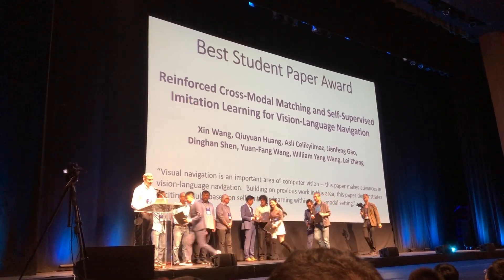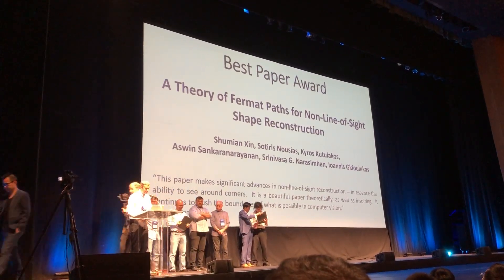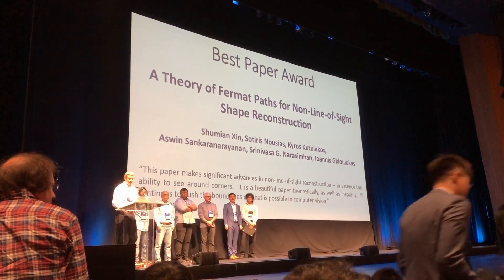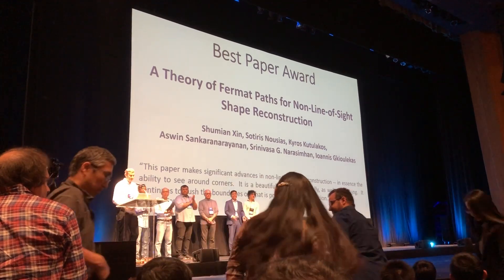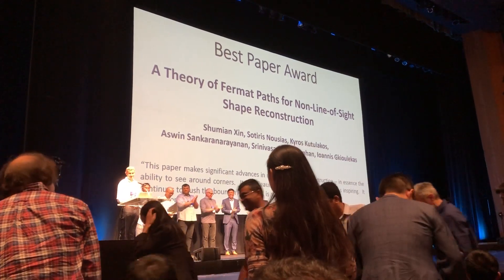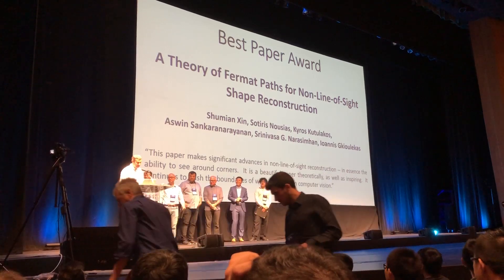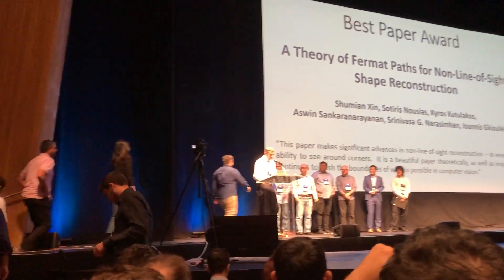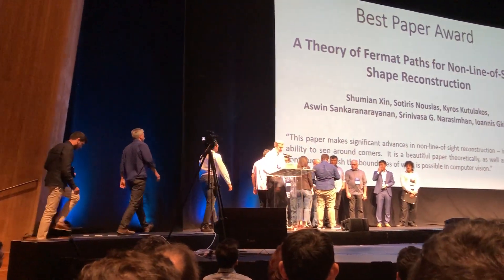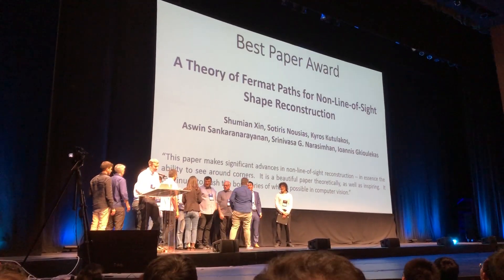And the best paper, out of 5,160 submissions — no mean feat — goes to Shin et al., A Theory of Fermat Paths for Non-Line-of-Sight Shape Reconstruction. This paper makes significant advances in non-line-of-sight reconstruction, in essence the ability to see around corners. It is a beautiful paper theoretically, as well as inspiring. It continues to push the boundaries of what is possible in computer vision. Congratulations.